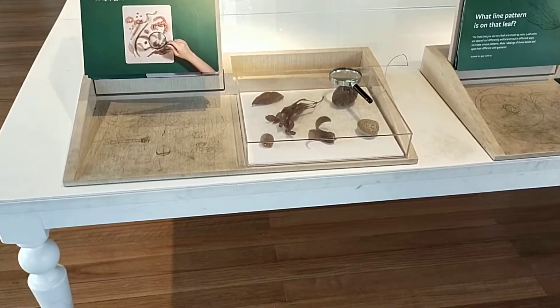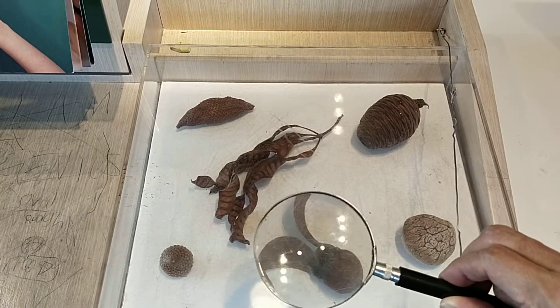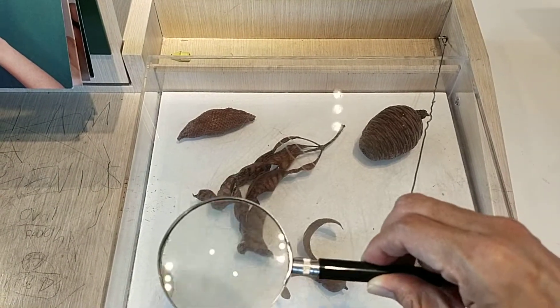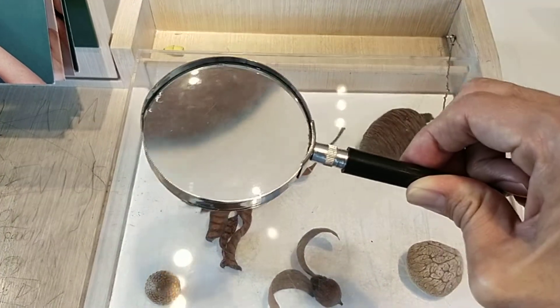Look, these are actual specimens for children to examine using the magnifying glass. You can see there's a shore rail here and there are other parts of plants. You can see clearly through the magnifying glass. These can train students in their observation skills.